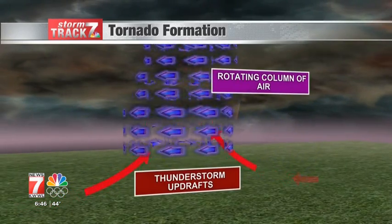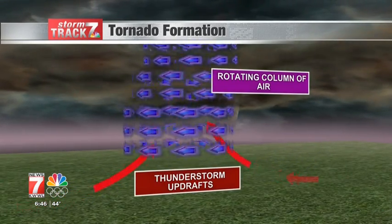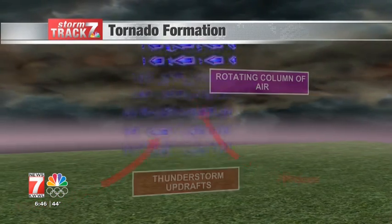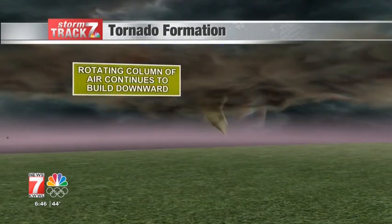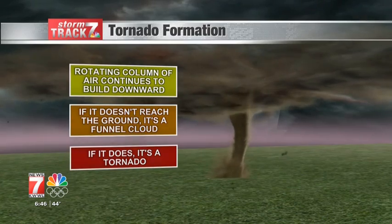If there is a drastic change in wind direction with height, known as directional shear, the air begins to tilt vertically and rotate as rain and hail-cooled air from the backside of the storm sinks to the ground. This creates additional spin, leading to a wall cloud, which is a rotating, lowering cloud from the parent storm. Eventually, that wall cloud forms a funnel cloud, and when that touches the ground, it's officially a tornado.